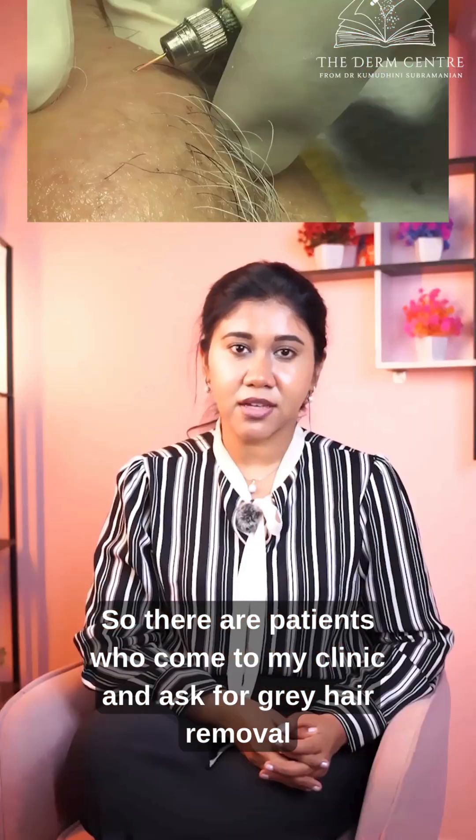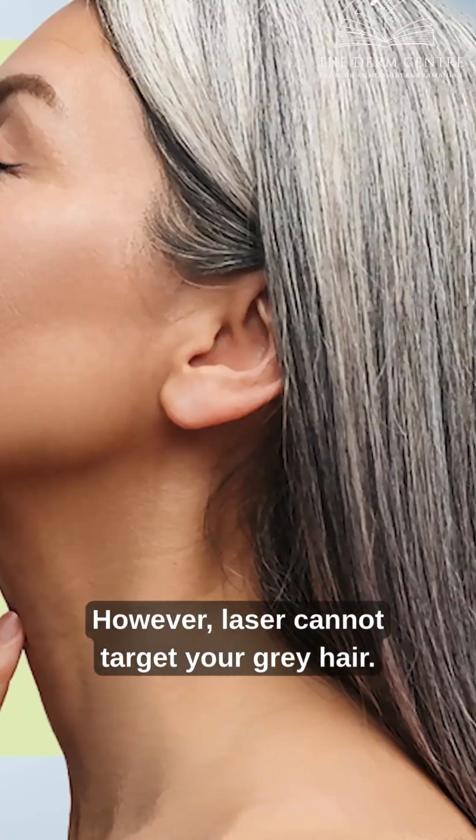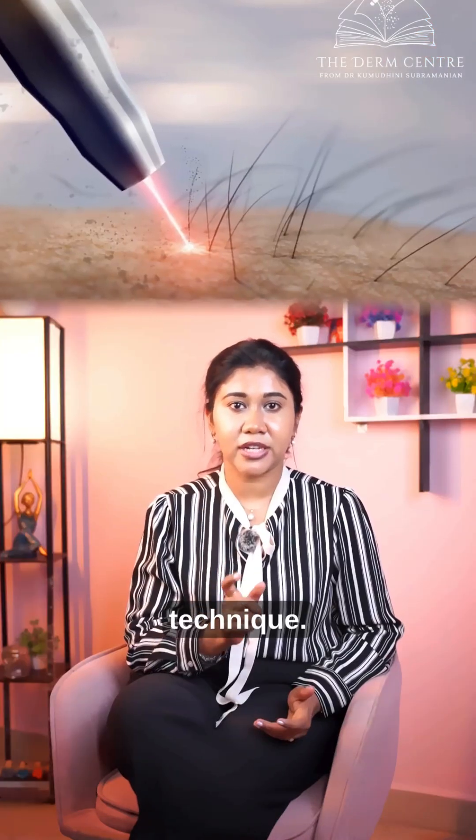There are patients who come to my clinic and ask for gray hair removal using laser. However, laser cannot target gray hair, because gray hair does not contain melanin, which is the major target chromophore in laser hair reduction technique.